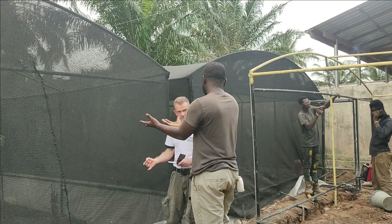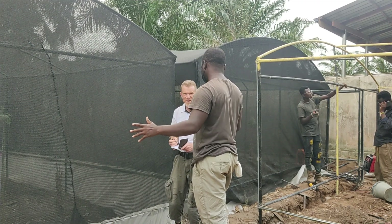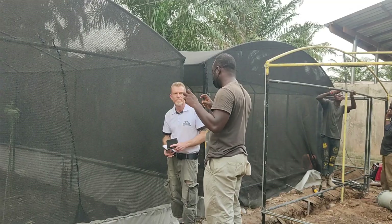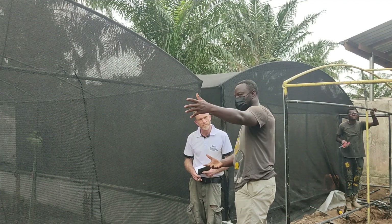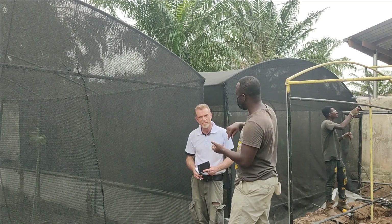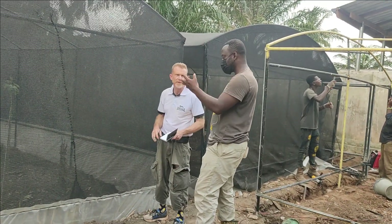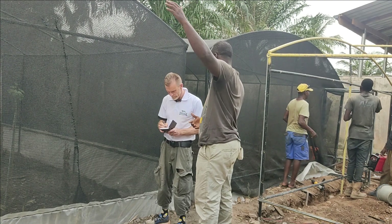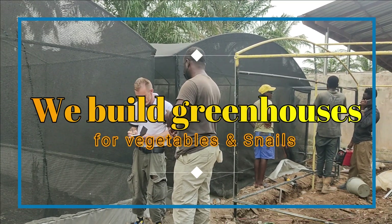If someone doubts this is Ghana and anything can happen, they can click on the portal and see live camera feeds — not recorded, but live — where they can see the snails and everything happening on site. We are taking money from clients as a loan and building more infrastructure, including land along a bridge stretch where we will build more enclosures and manage people's investments for them.